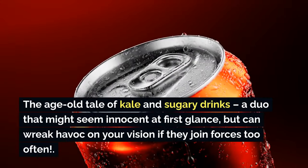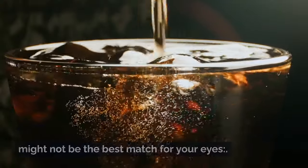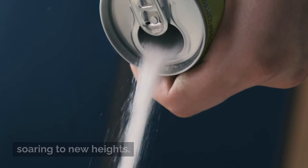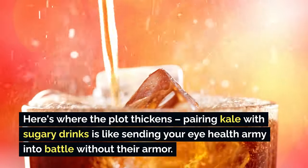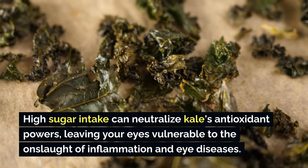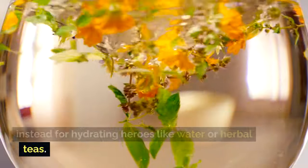Pairing kale with sugary drinks might seem innocent at first glance, but can wreak havoc on your vision if they join forces too often. Those sugary drinks send your blood sugar levels soaring, paving the way for inflammation and oxidative stress — the arch-nemeses of your precious peepers. Pairing kale with sugary drinks is like sending your eye health army into battle without armor; high sugar intake neutralizes kale's antioxidant powers, leaving your eyes vulnerable. Limit your consumption of sugary drinks, opting instead for water or herbal teas.